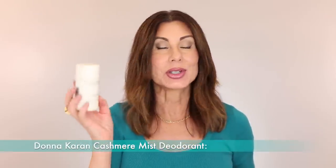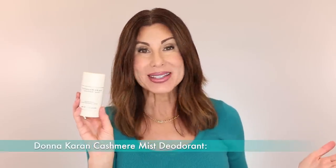Then we have Donna Karan Cashmere Mist deodorant — always on repeat. I have been using it forever and will continue to use it forever as long as they keep it around. They now have an aluminum-free version, so if that is your preference I can put a link to that. But I'm tried and true — I want the real stuff.